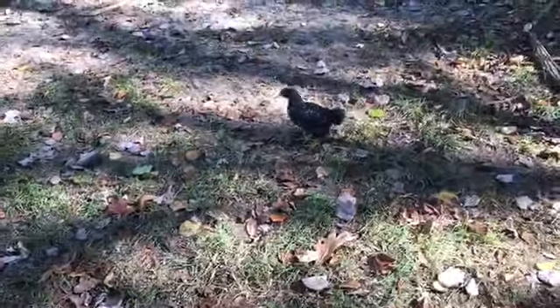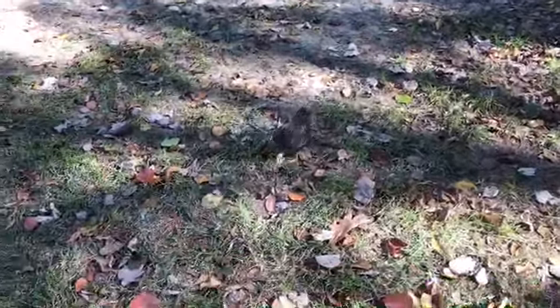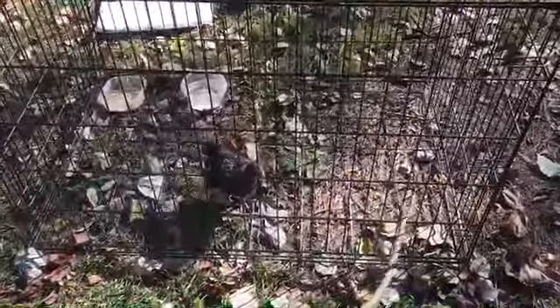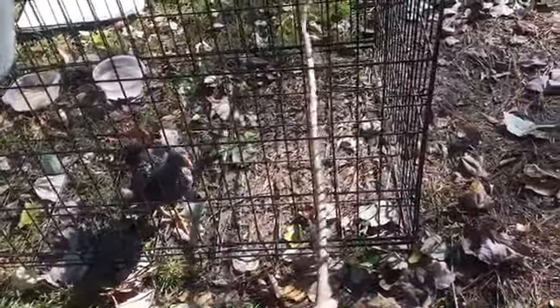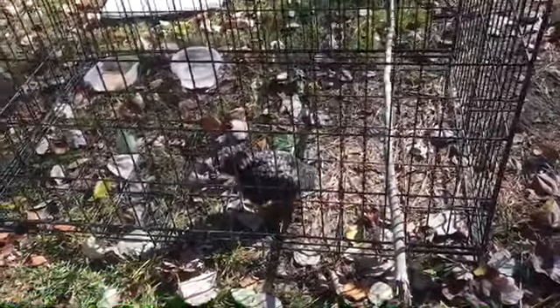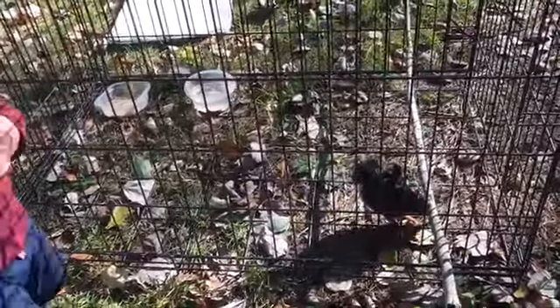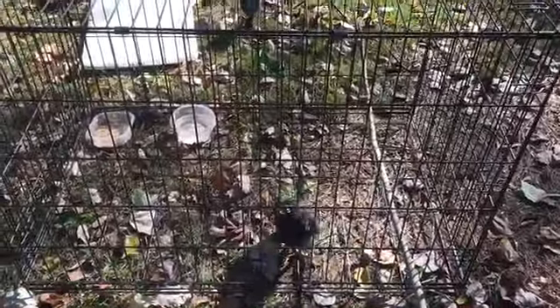We've got to get you some other friends so you don't think that we're your flock. So we put her in a dog crate now. We're going to stick a stick through so she can maybe roost up on it if she'd like. She can have the ground to peck at and forage for bugs or whatever, while the dogs are able to go in the back. And we know no hawks or anything can get her out of there. This will do for now.